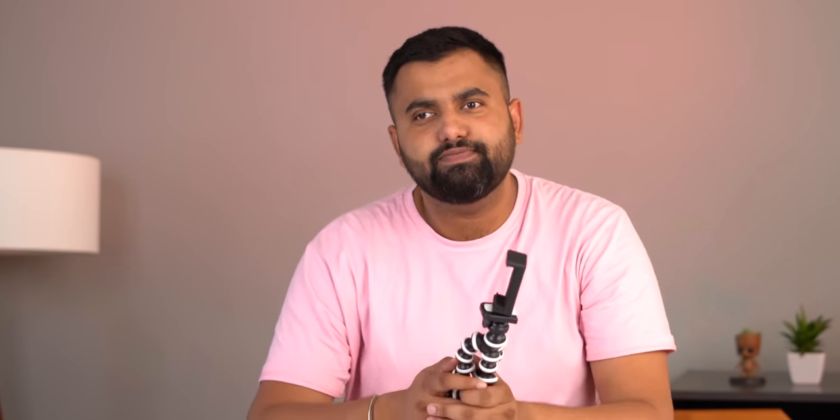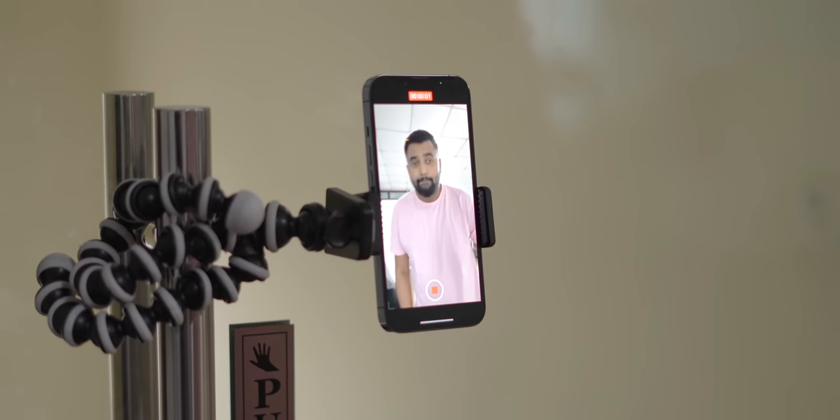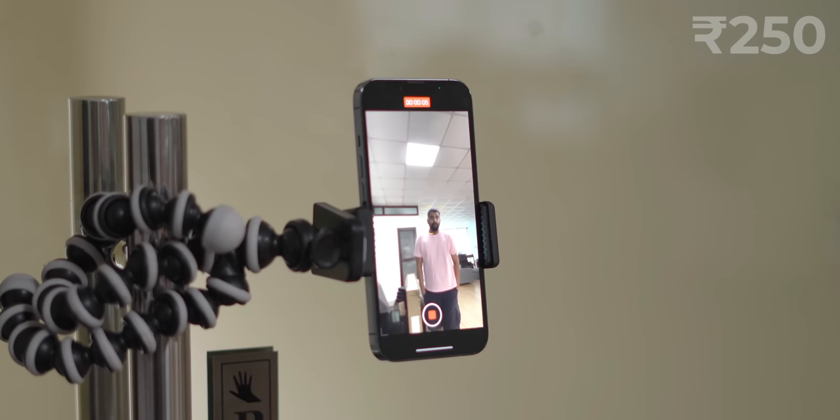Another thing you can get under 250 rupees is this gorilla tripod, which supports both cameras and smartphones thanks to the smartphone holder that comes in the box. It's especially useful today with more people making short videos. You can place it on any surface or even on your room's door handle thanks to its flexible legs. I have some doubts about the quality, but it's great that you can get this for just 250 rupees.